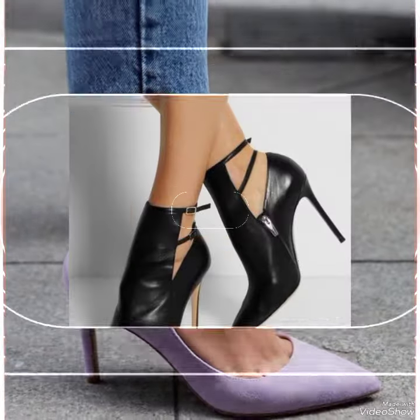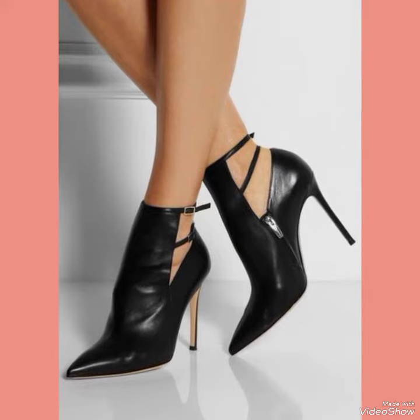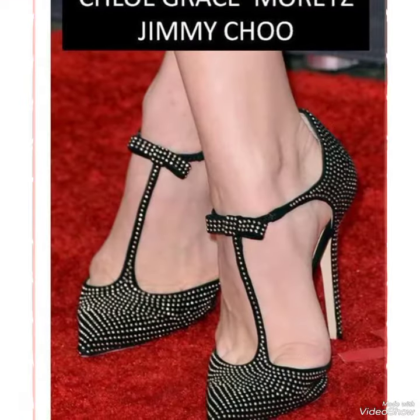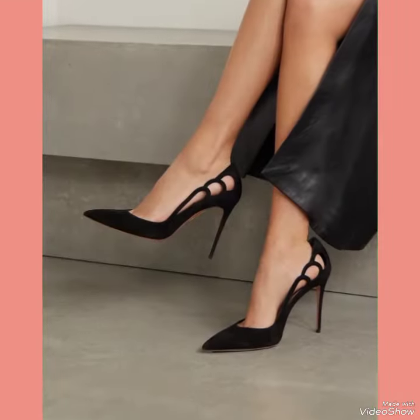Hello everyone, I hope you are all fine and doing well and enjoying the best condition of health. Today in this video I am sharing one of the most beautiful, stylish, and gorgeous collection of stiletto high heel pumps which are launched at this time.